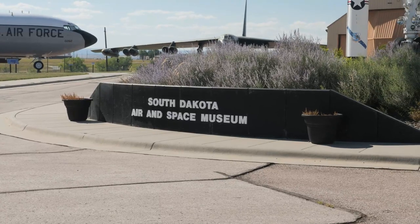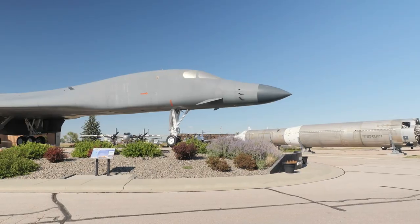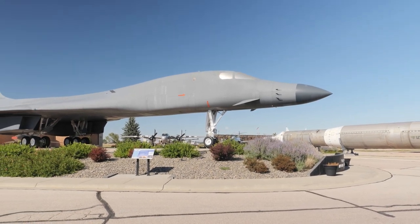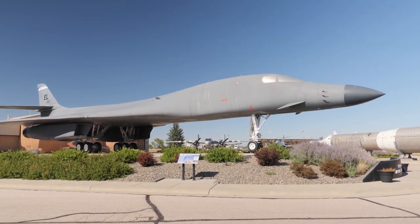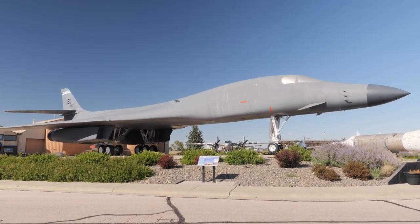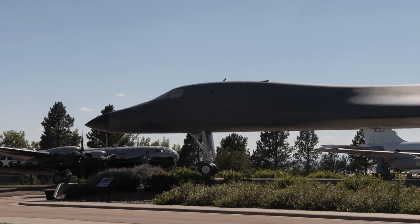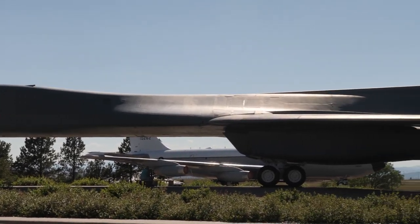Next up we have the South Dakota Air and Space Museum, located at the entrance to Ellsworth Air Force Base near the town of Box Elder, just to the east of Rapid City, South Dakota. At the entrance to the museum you have the B-1 Lancer, which is a supersonic bomber set to be replaced by the B-21 Raider, the latest stealth bomber. The difference between that and the B-52 is this one is supersonic.